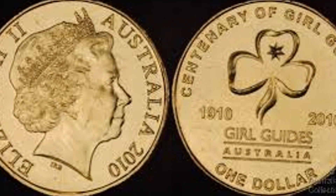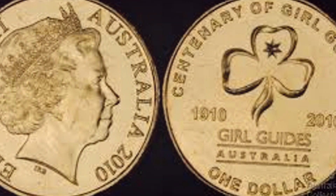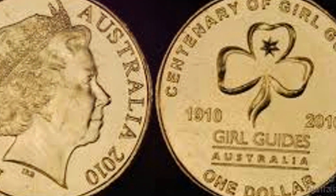Hello everyone. Today let's take a quick look at the 2010 Australian Girl Guides $1 coin. If you enjoy the video, don't forget to like and subscribe.